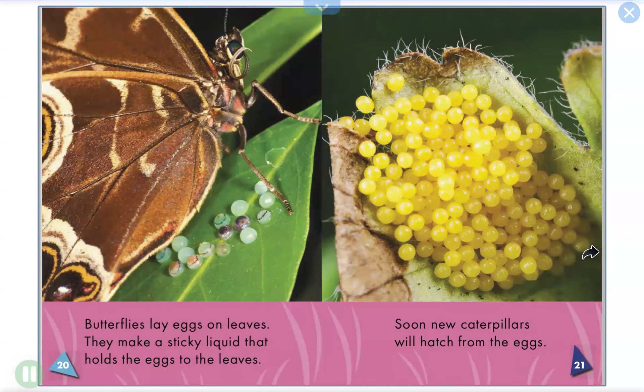Butterfly eggs. Butterflies lay eggs on leaves. They make a sticky liquid that holds the eggs to the leaves. Soon new caterpillars will hatch from the eggs.